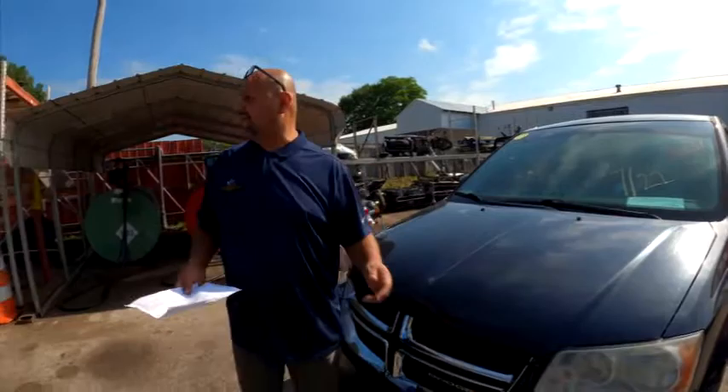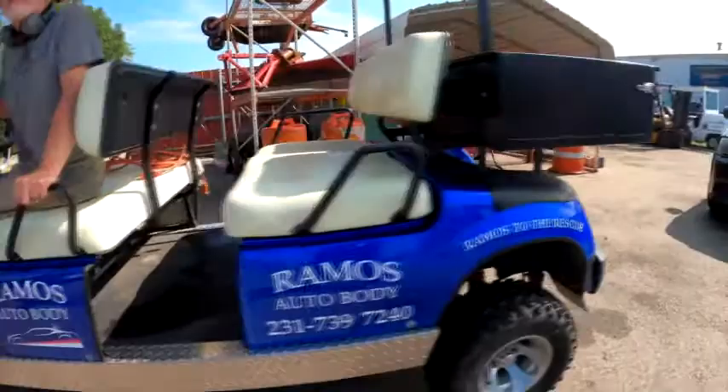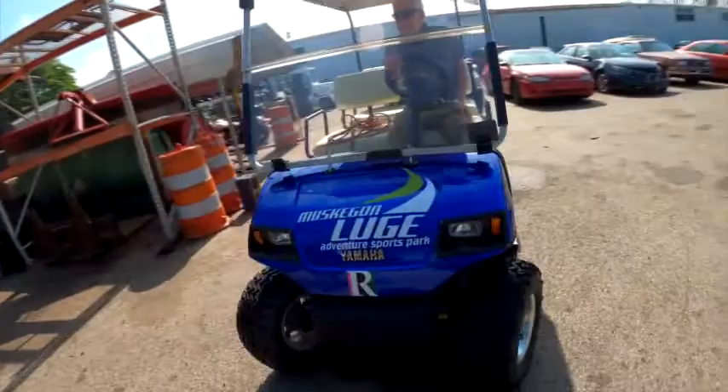Looks like we're in a way from Mission Tom here — get a little picture of Mission Tom and his new golf cart. Take a look at this. We just got this one last year and got it lettered up for the sports complex — the Muskegon Luge Adventure Sports Park. Isn't that cool?